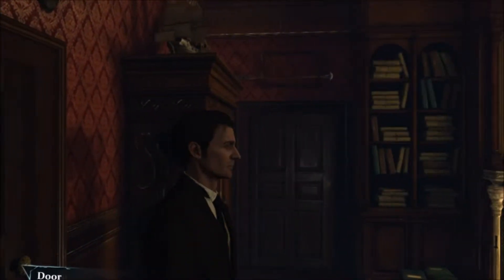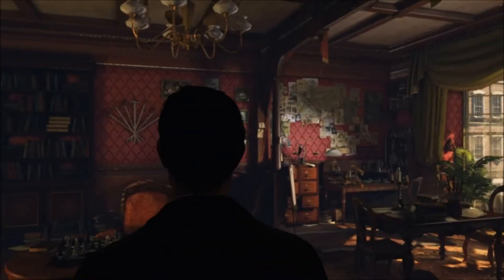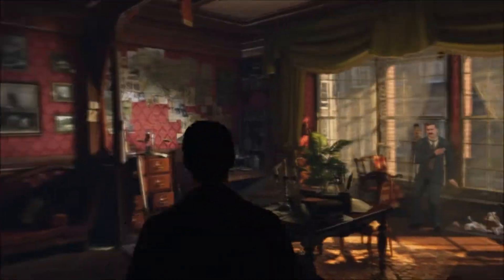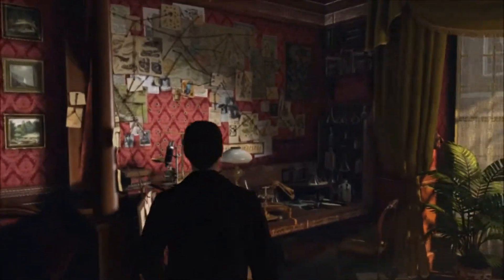Welcome back to Sherlock Holmes: Crimes and Punishments. This is the Kew Garden drama. And here we are again — we just got back, so let's take a look at our test here that we have to do.